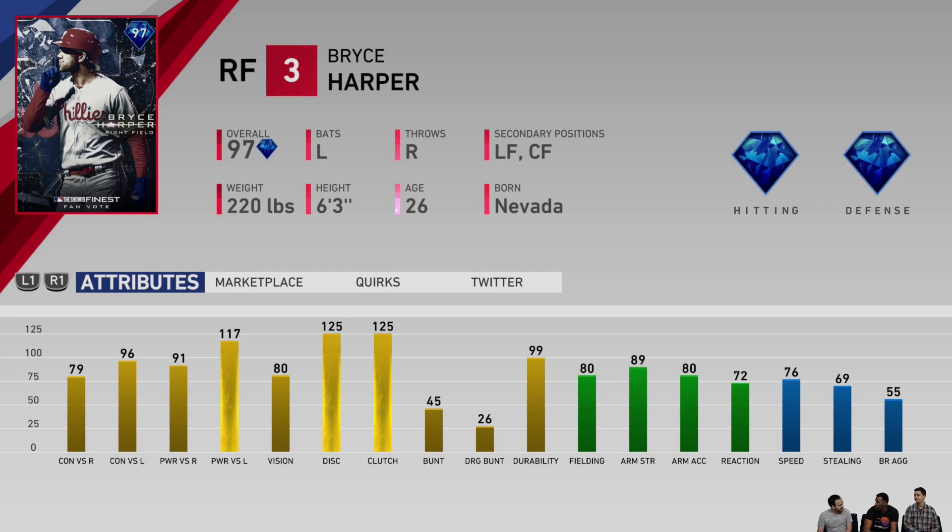So those are the first 10 fan-voted finest cards. Remember, these aren't the locks. So if you're a fan of one of the 10 teams and you feel like somebody else should have got it that wasn't in the vote, they may be a lock for a card, but we'll have to wait and see.